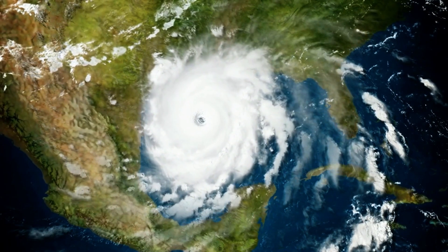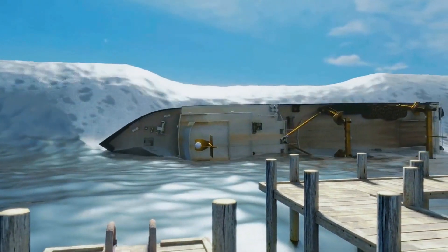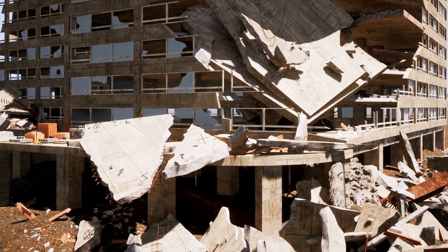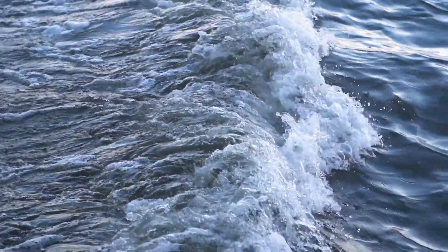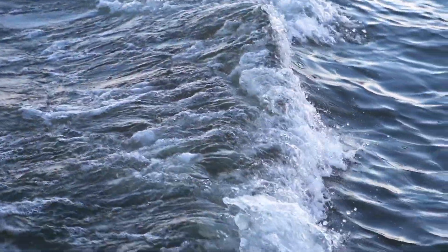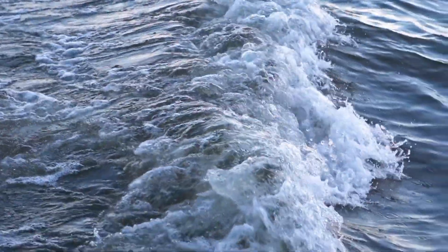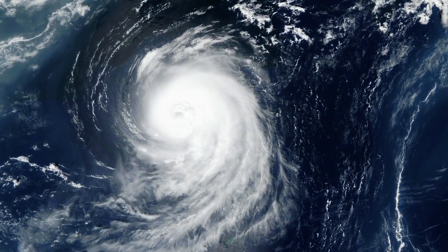Have you ever considered a tsunami's incredible power and how it can devastate entire coastlines in minutes? Massive waves the size of multi-story buildings aren't just the stuff of disaster movies — they are a real and present danger, and knowing how to recognize and respond to them quickly can save your life. In this video, we'll delve deep into the science of tsunamis, investigating what causes them and how they form, as well as providing crucial tips on how to stay safe. So strap in for an eye-opening journey into one of nature's most amazing phenomena.